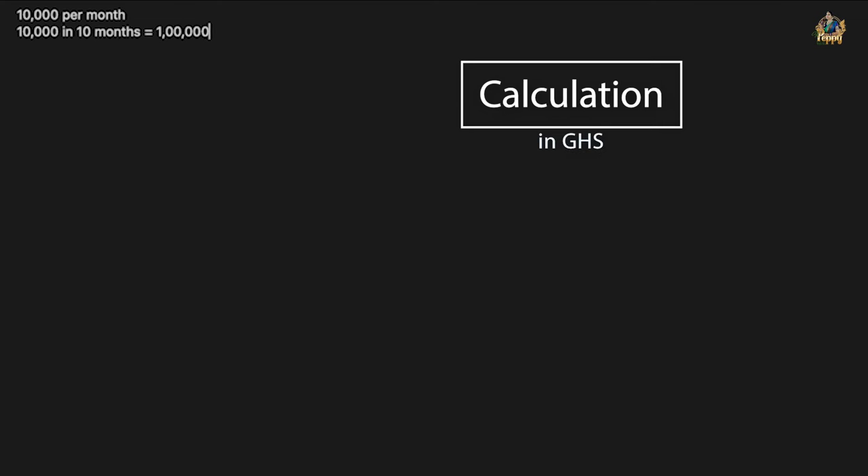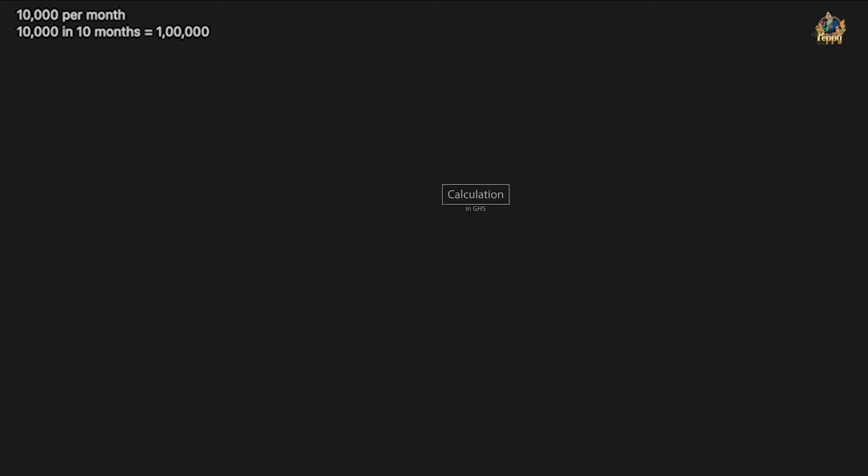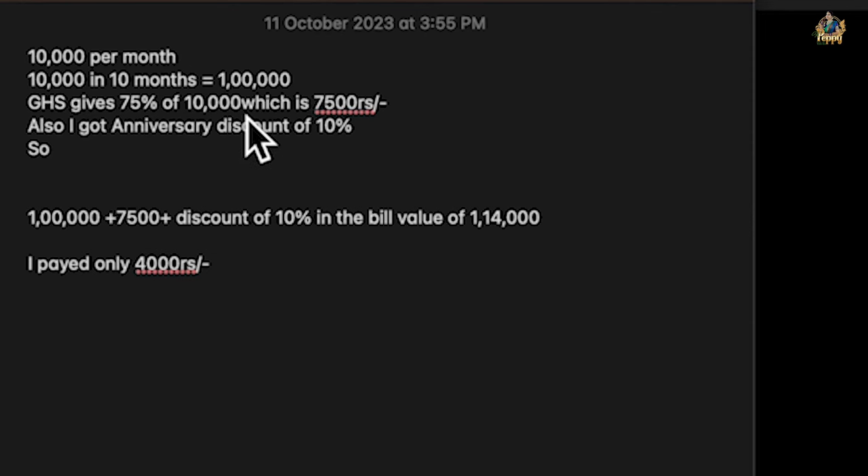For people who are new to the channel, let me explain the scheme. Didi invested 10,000 rupees per month. So 10,000 rupees over 10 months is 1 lakh rupees. The Golden Harvest Scheme gives 75 percent of the initial investment — so if you invest 10,000 rupees per month, you get 7,500 rupees as a bonus.